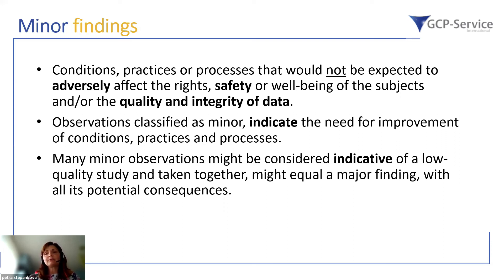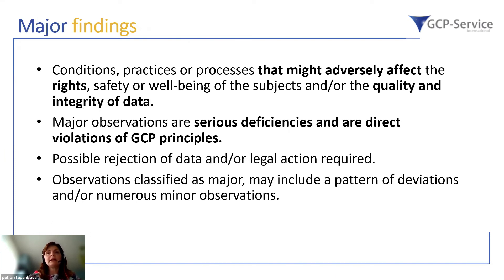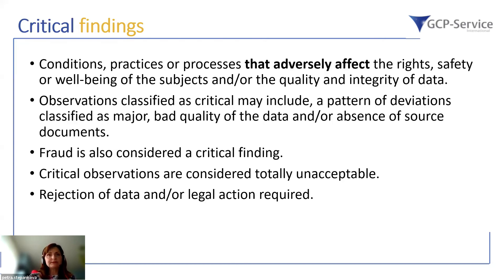Minor findings still require improvement, and many minor observations together may indicate a low quality study and result in a major finding. Major findings are conditions, practices, or processes that might adversely affect the rights, safety, or well-being of subjects and the quality and integrity of data. These are serious deficiencies — direct deviations or violations of GCP principles — and may result in data rejection or other legal action. Major observations may also include a pattern of numerous minor observations.